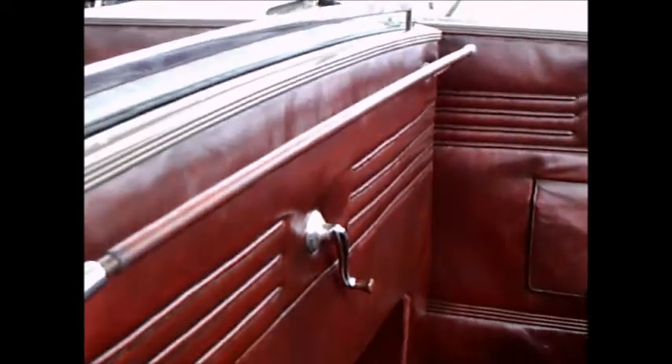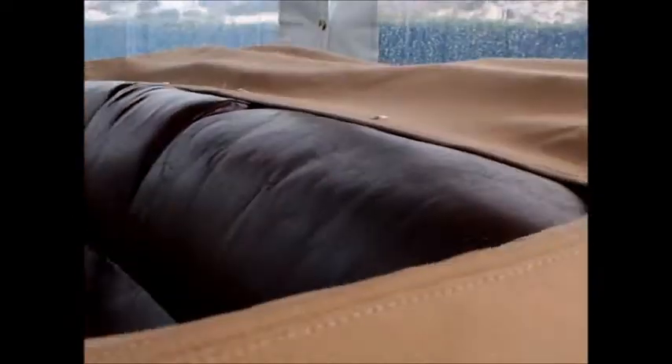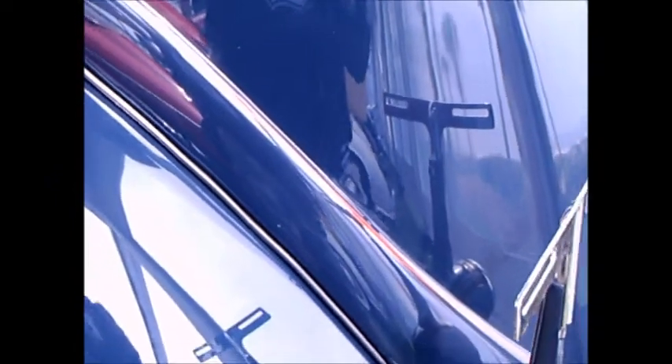There is a window in the back of the front seat that is used as a divider, so this was meant perhaps as a chauffeured car. There you see the crank for that window in the back of the front seat. And believe it or not, the upholstery looks to be original — just imagine how long that has lasted. It's really amazing.